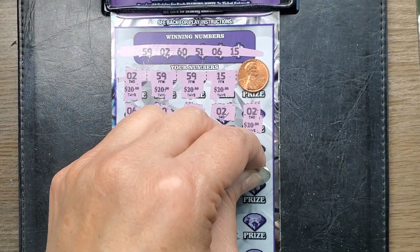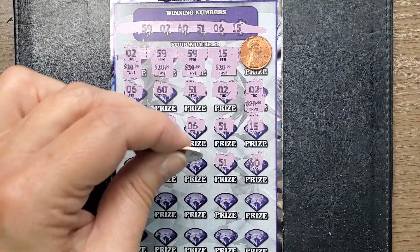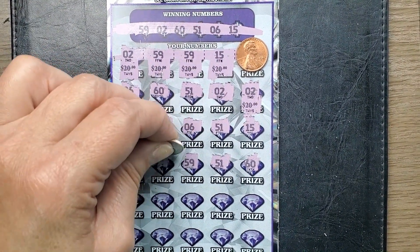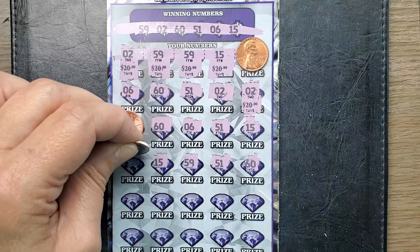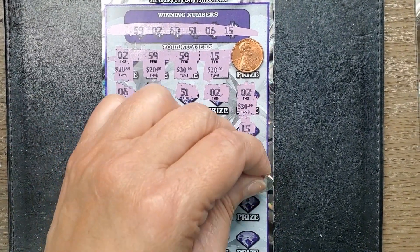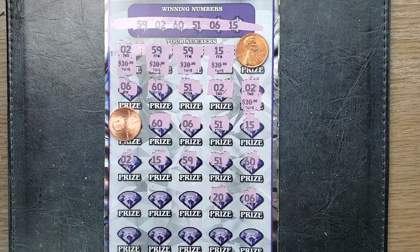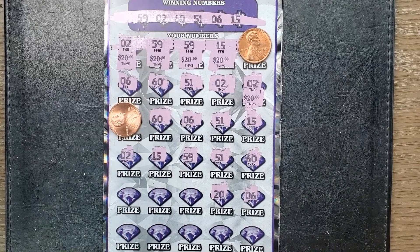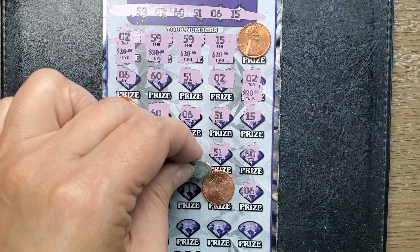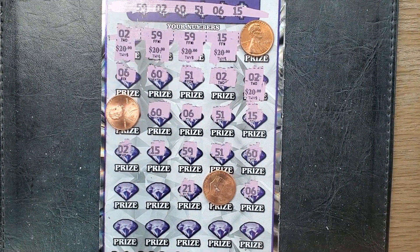60 is another match. 51. 59 is another match. 15 is another match. And a 2. Why couldn't they have just put double 7s on this ticket? It's honestly harder to keep up with. Well, most of them match, but not all of them. 20 is not a match — we'll cover up 20. 21 is not a match.